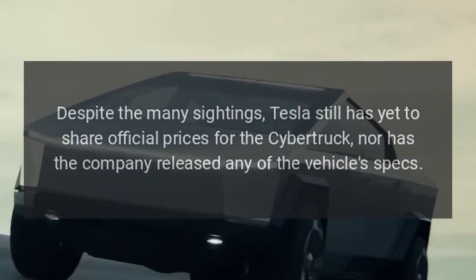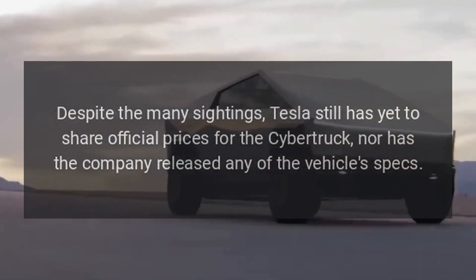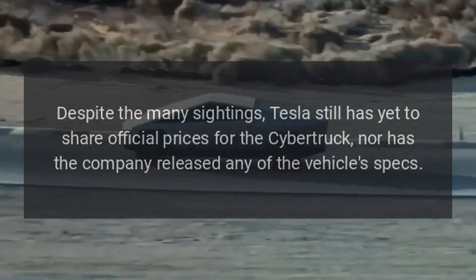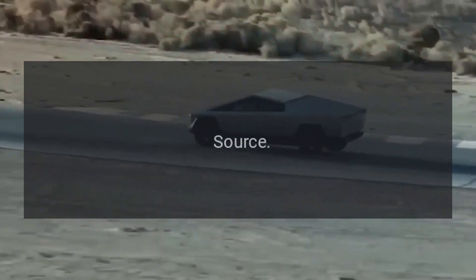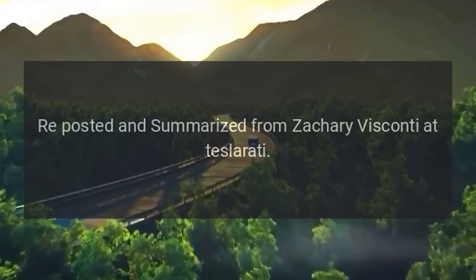Despite the many sightings, Tesla still has yet to share official prices for the Cybertruck, nor has the company released any of the vehicle's specs. Source: reposted and summarized from Zachary Visconti at Teslarati.